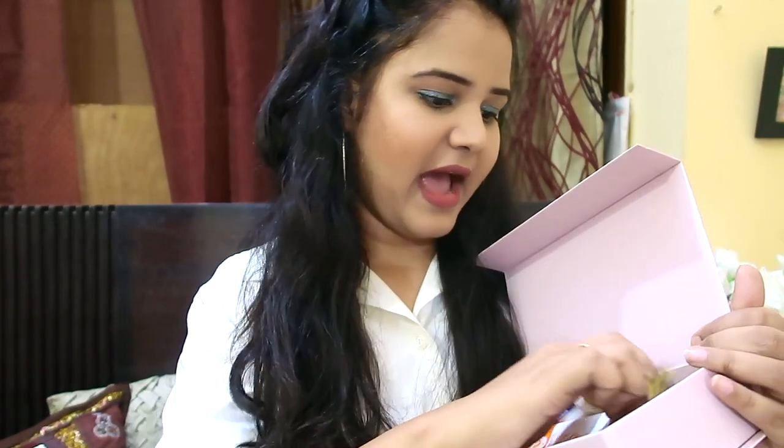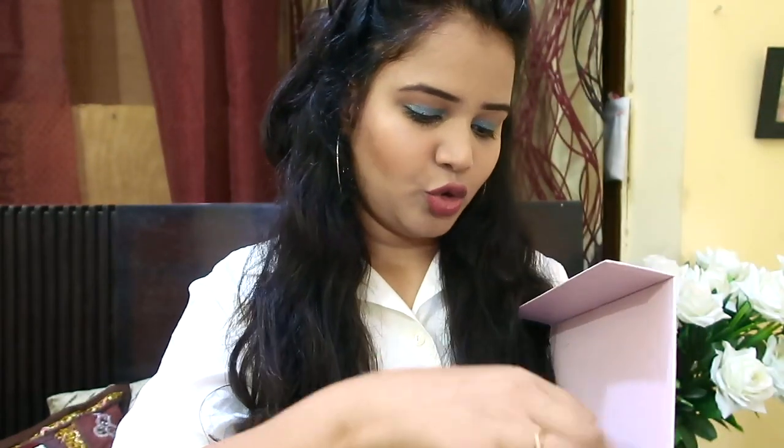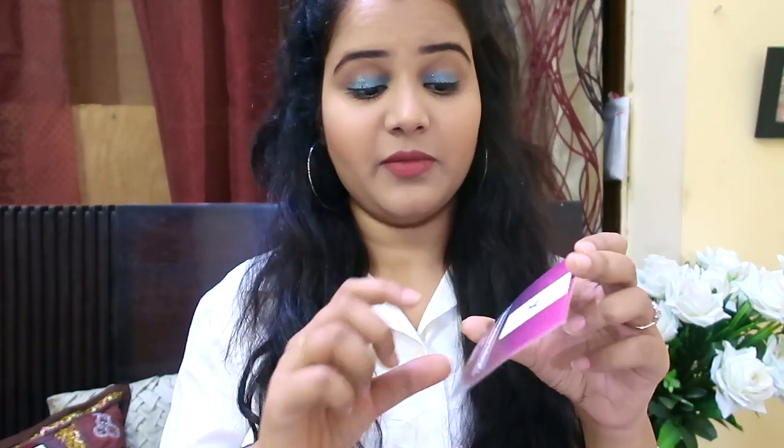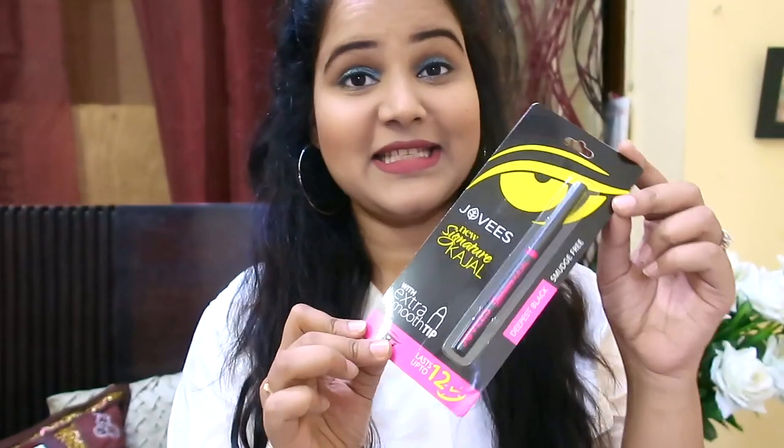I have a total of five products in this box, along with two cards. The first card mentions a one-month radiant challenge from the brand Votray, easily available at Sephora. The second card has details of the other products. The total worth of this box is 2,300 rupees.